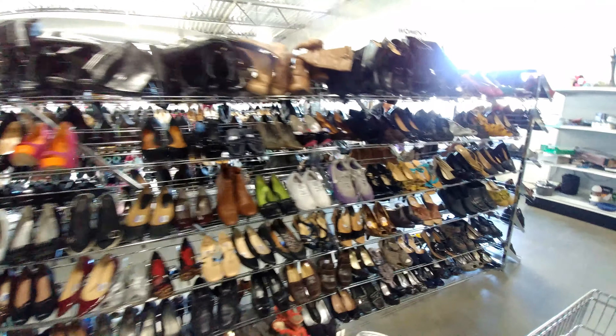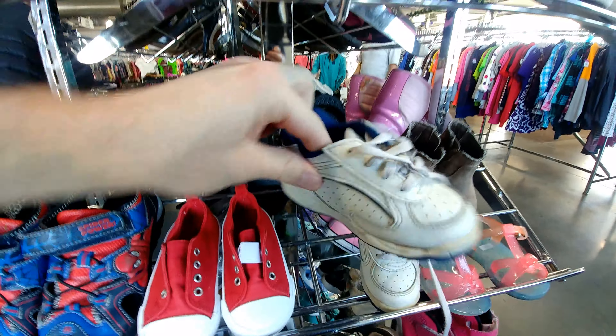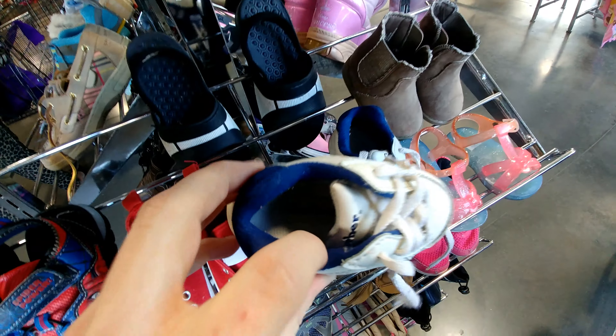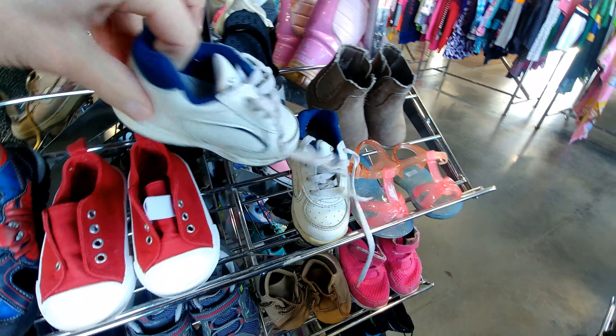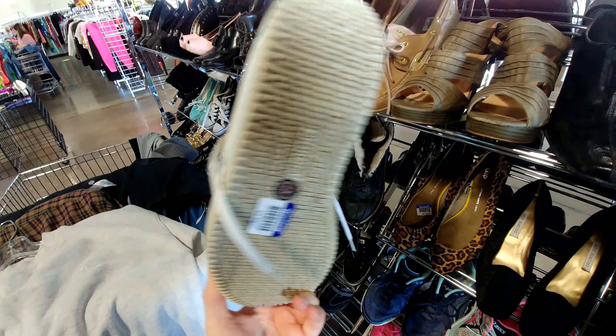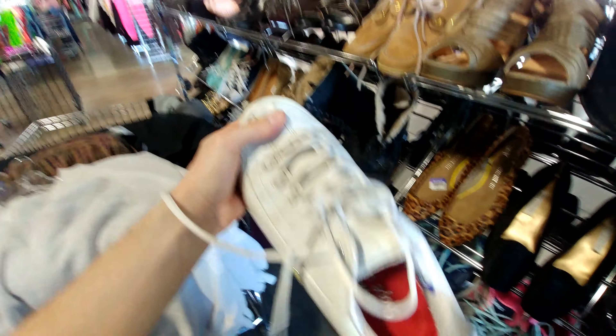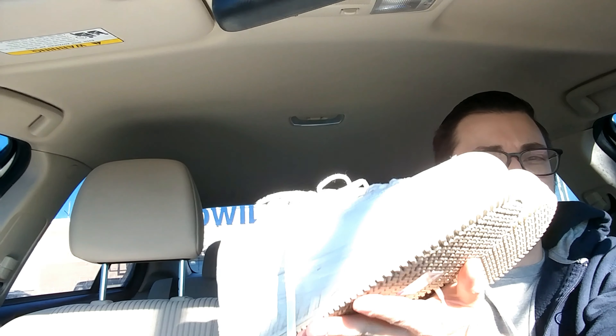Shoe squad. Alright, a little successful thrifting trip. Let me show you what I found. Starting off with these sexy shoes right here.